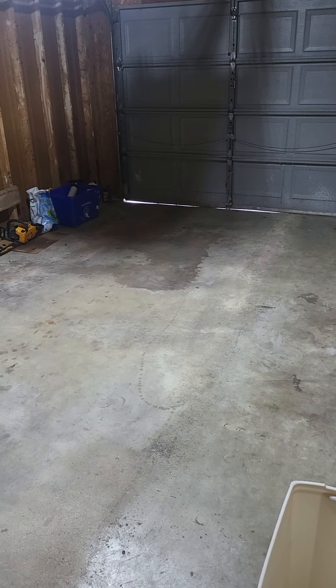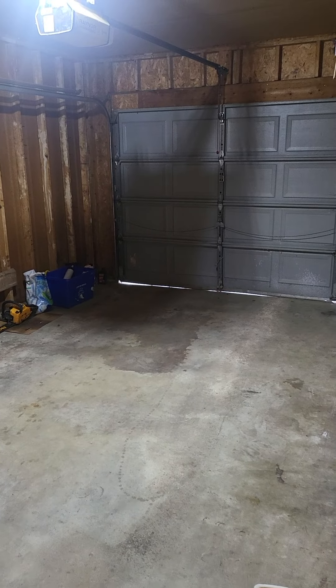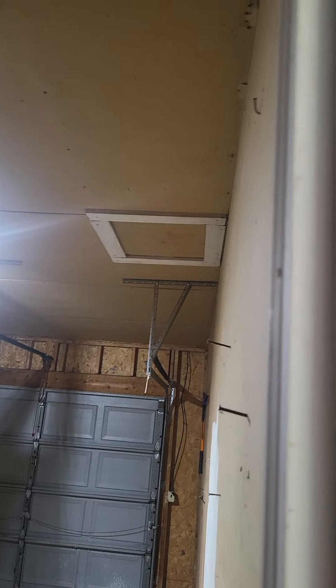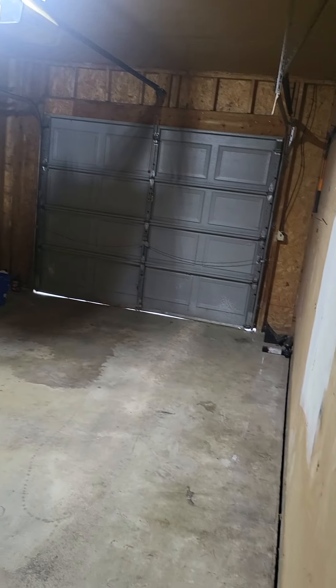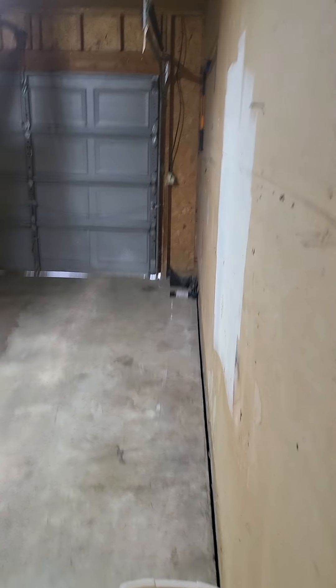One-car garage. I'm sure you get quite a bit of water — you can see some water staining — but you're at a pretty steep hill. It's going to be interesting pulling out of here in an SUV. There's attic access, and it looks like just this one plug-in, so limited electric out here.